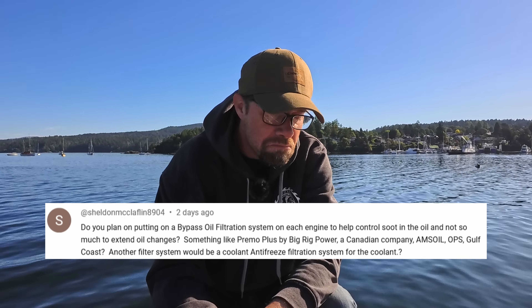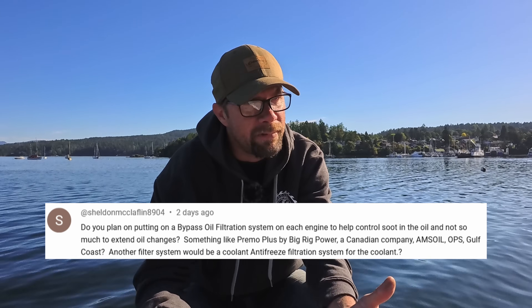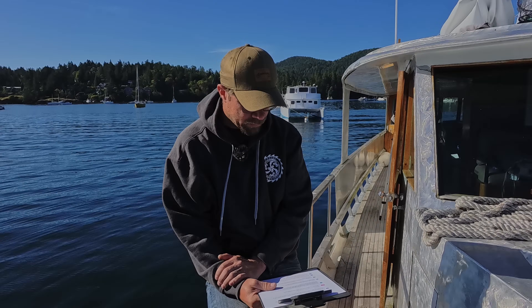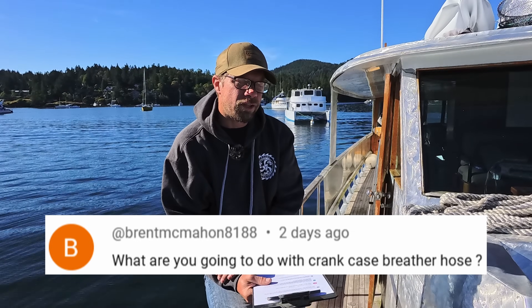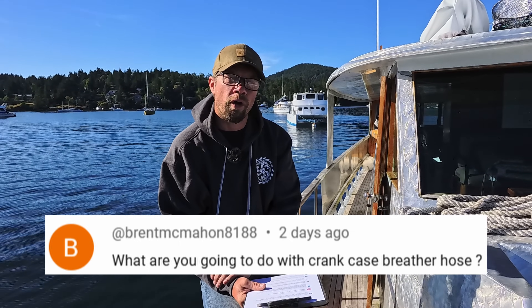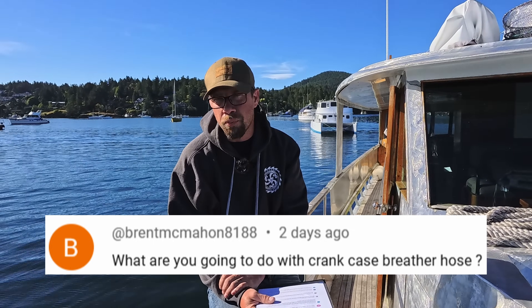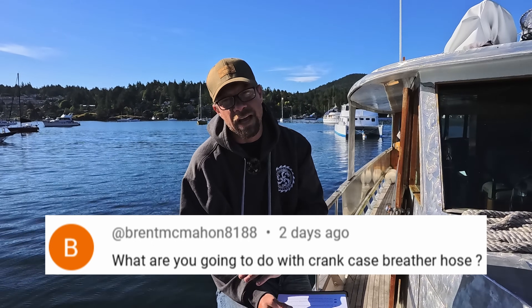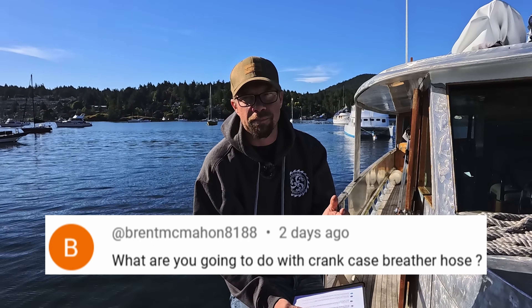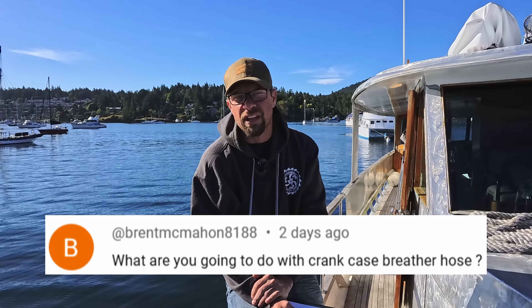As far as the coolant side, maybe one day we'll do coolant filters — I don't have any on them now. Brent McMahon asked: what are you going to do with the crankcase breather hose? Still tossing around a few options. I definitely don't want much oil vapor back into the inlet of the turbo, although that's likely where it's going to end up, maybe with a big air-oil separator in between. There's a chance it might be atmospheric out of the stack. But for now, probably just go to the inlet of the turbo.